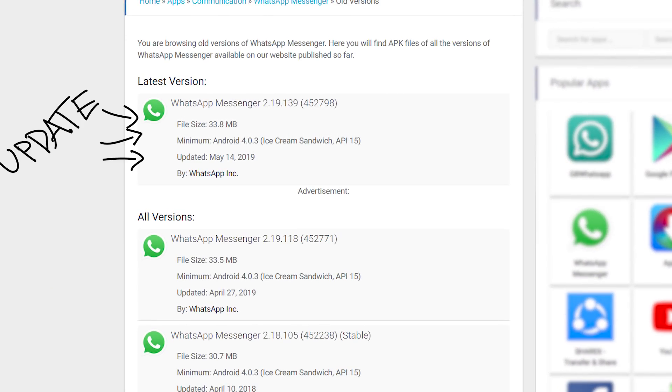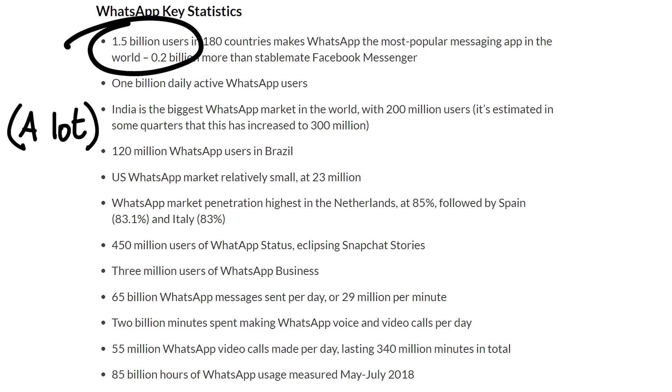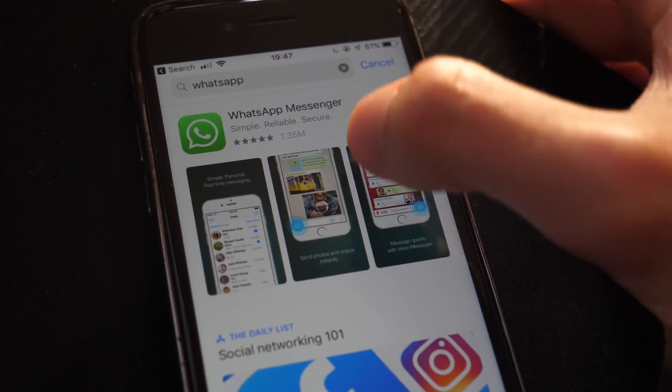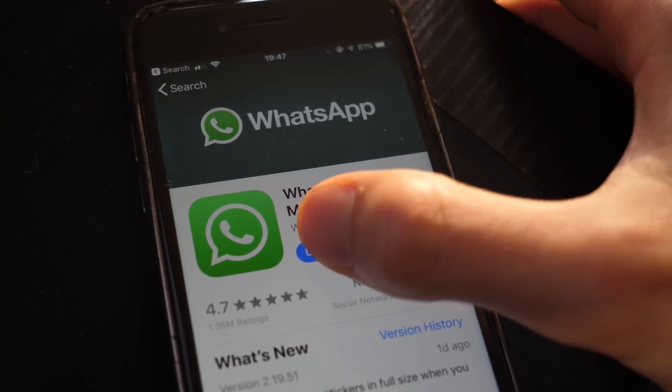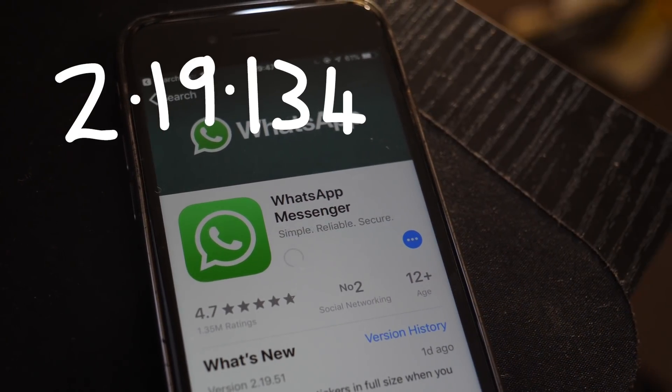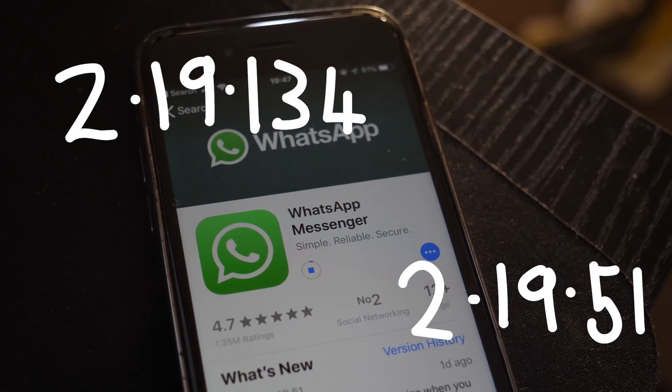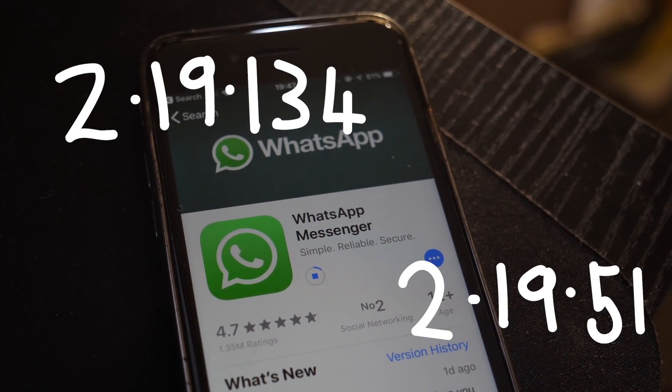WhatsApp released a patch for this yesterday, so if you have the app — and there's a good chance you do, given 1.5 billion people globally use WhatsApp — you should go ahead and open your App Store, Google Play Store, whatever it is you use, and update WhatsApp as a matter of some urgency. The latest version of WhatsApp on Android is 2.19.134 and 2.19.51 for iPhone. So at the time of recording, even my phone is vulnerable.